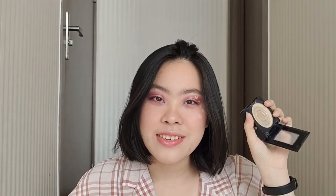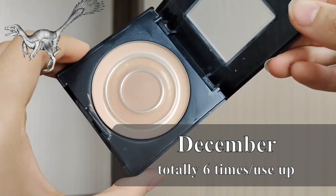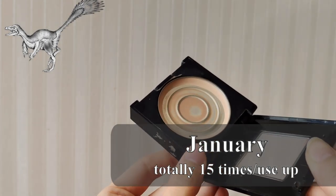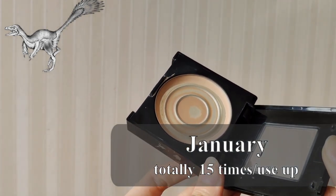I have five products in my project pan, and each product has a name for a dinosaur. The first product is this Maybelline Fit Me pressed powder, and the name for this one is Microraptor — something that has very little product in it. You can tell it has very little product in it, but I have worn it nine times this month, compared to six times last month, so in total 15 times already.